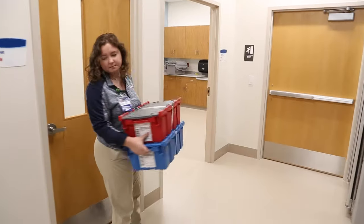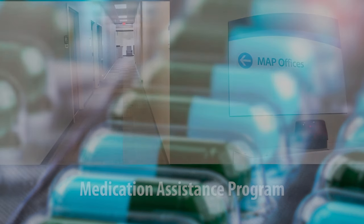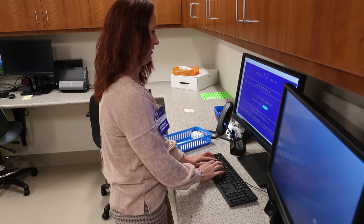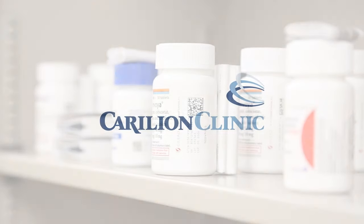Specialty medications are expensive, sometimes thousands of dollars per month. Carillion Specialty Pharmacy has access to financial resources. The Carillion Medication Assistance Office is just down the hall. We work really closely with the patients to look for different financial assistance programs for them. A comprehensive and convenient approach to helping patients who rely on complex specialty medications for treatment.